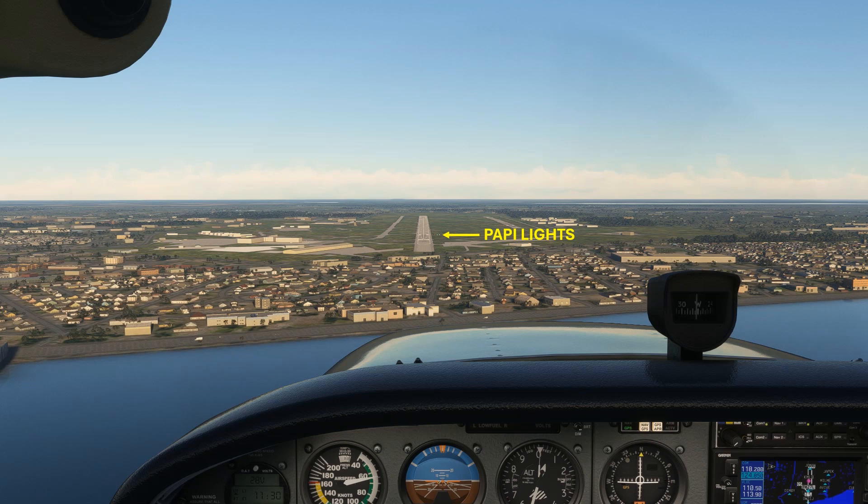This one has four lights, and when you see two whites and two reds, it means you're on the glide slope, as we are here. An important thing to realize is where these lights are directing you towards on the runway. The lights are always set up to bring you to the point on the runway where they're located. On this and most large runways, this is the beginning of the two wide white stripes on either side of center.